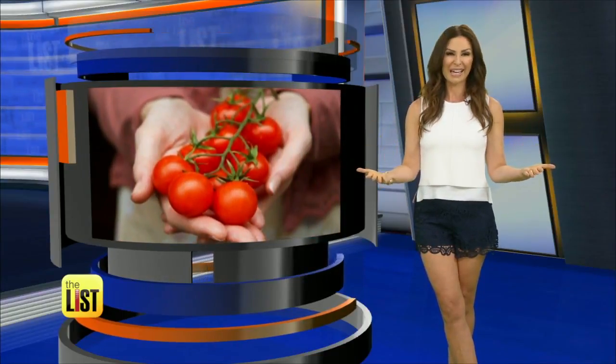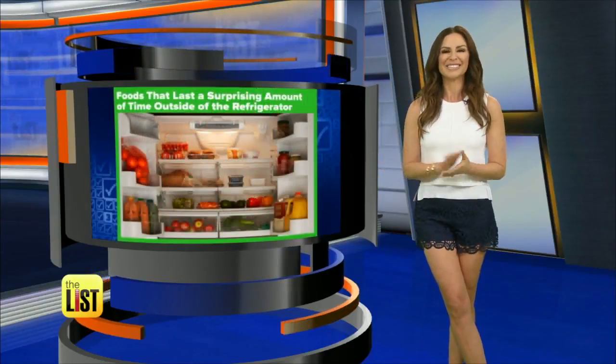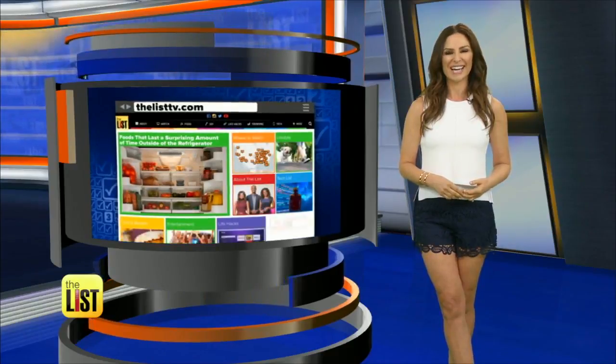But then you've got to eat them real fast, because from that point they're going to last you about three days. For a look at foods that stay fresh outside the fridge, head on over to TheListTV.com. And that's our Buzz List.